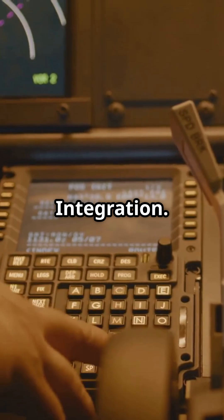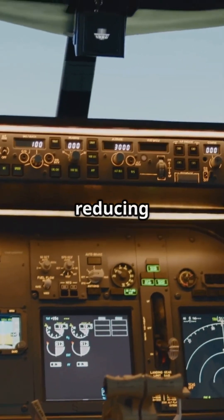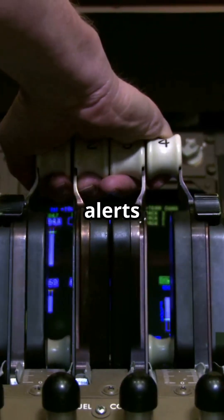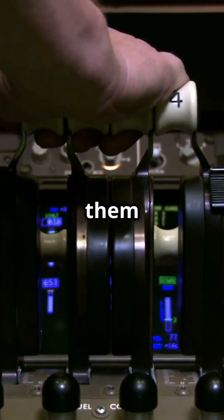Airbus philosophy: integration — everything in one glass panel, reducing eye movement. Boeing philosophy: separation. Keep collision alerts right on the instrument you'll use to follow them — vertical speed.